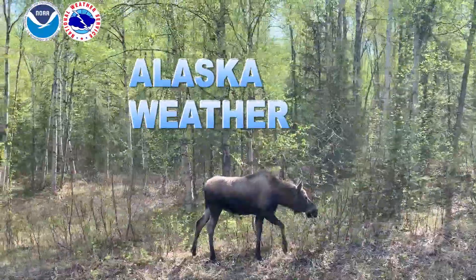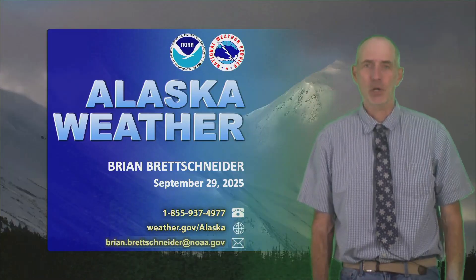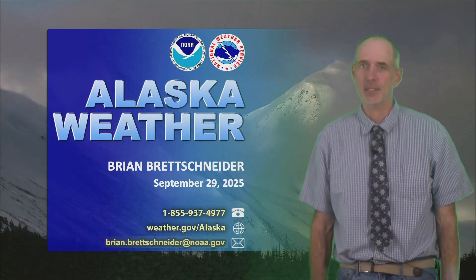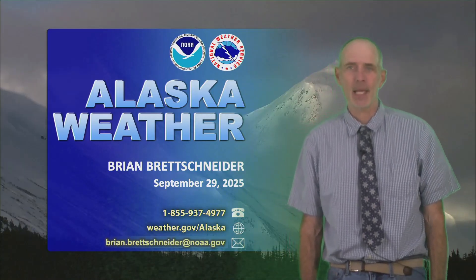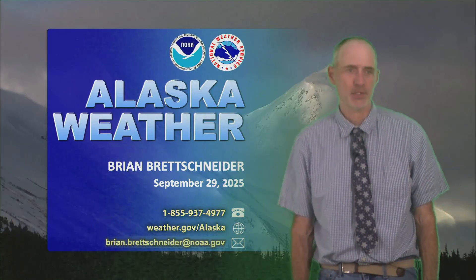And now, the general weather around Alaska. Hello everybody, my name is Brian Bretschneider. I am a senior climate scientist and seasonal forecaster for the National Weather Service Alaska Region, and I am pinch-hitting today for the Alaska Weather Program, our general weather segment.